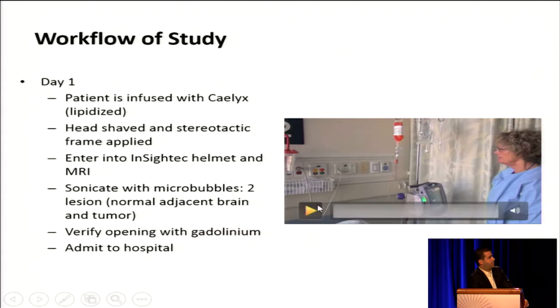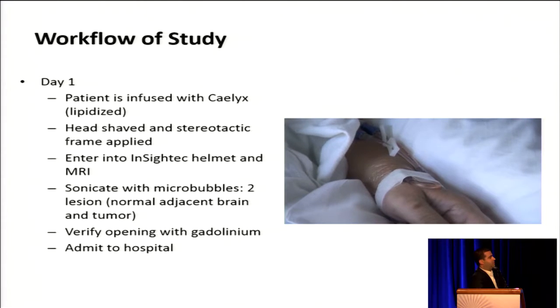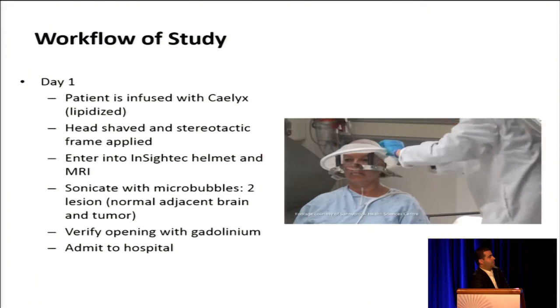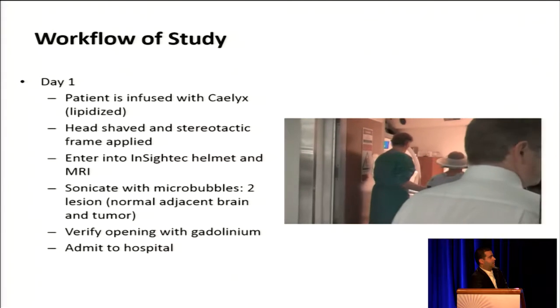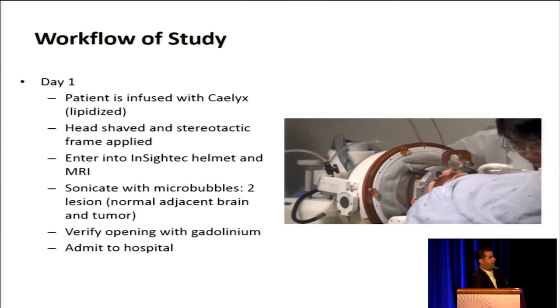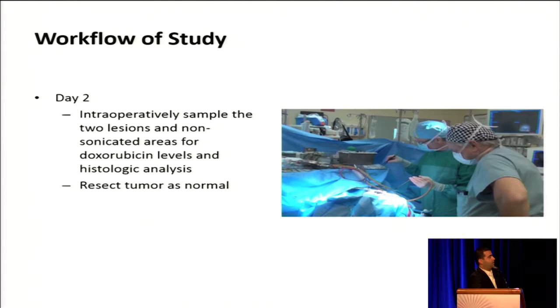To summarize the procedure: the patient is infused with Caelyx — lipidized doxorubicin. The head is shaved, a stereotactic frame is applied, and the helmet is placed on the patient as they enter the MRI. They are sonicated, and it is verified with gadolinium, then admitted to the hospital for observation. On day two, we use MRI-guided neuro-navigation to sample lesions from the tumor as well as from brain tissue that was sonicated and areas that were not sonicated. We also resect the tumor as the standard of care for GBM.